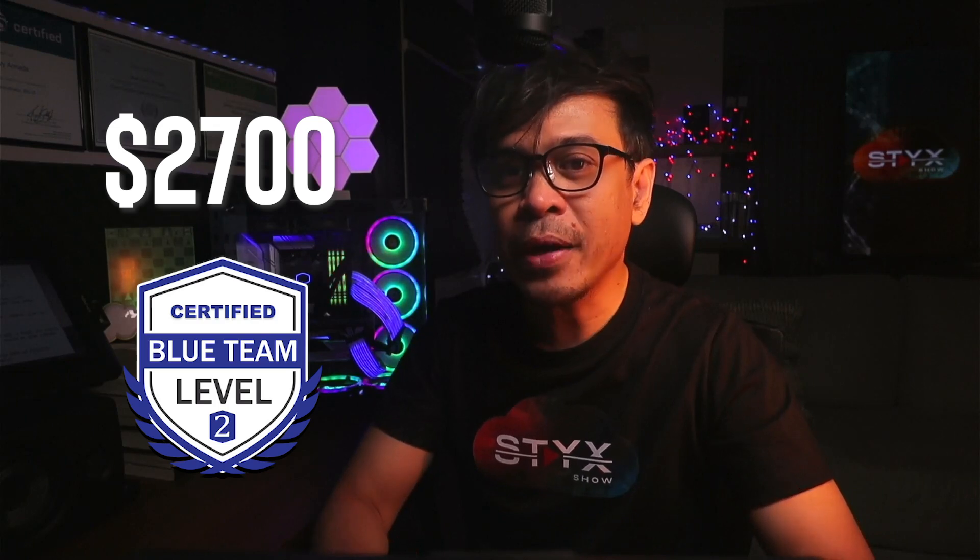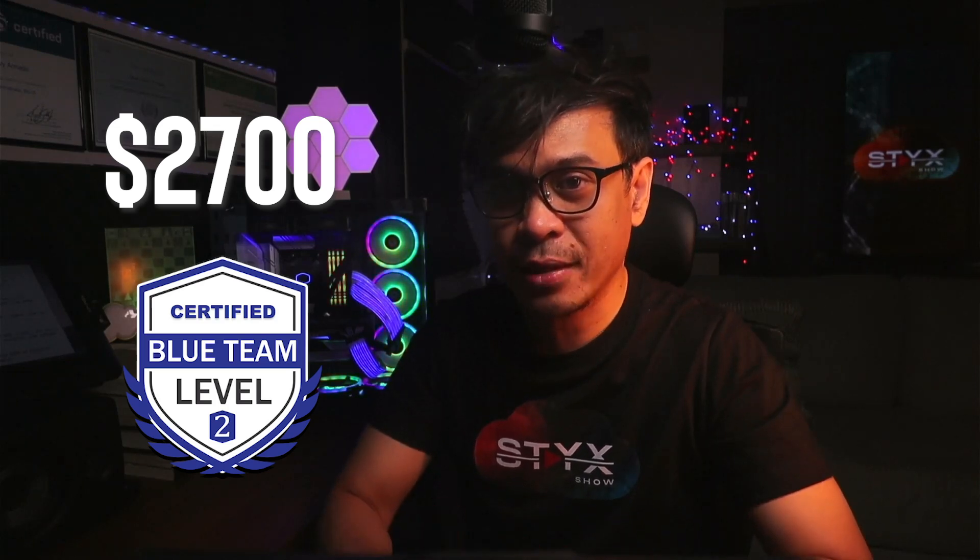Security Blue Team Level 2 costs £1,999, which is about $2,700 USD. I know it's pretty high — your company should ideally sponsor it. If you can't afford it, there's an alternative: Hack the Box CDSA at only $490 USD. This includes training materials, lab access, and an exam attempt.